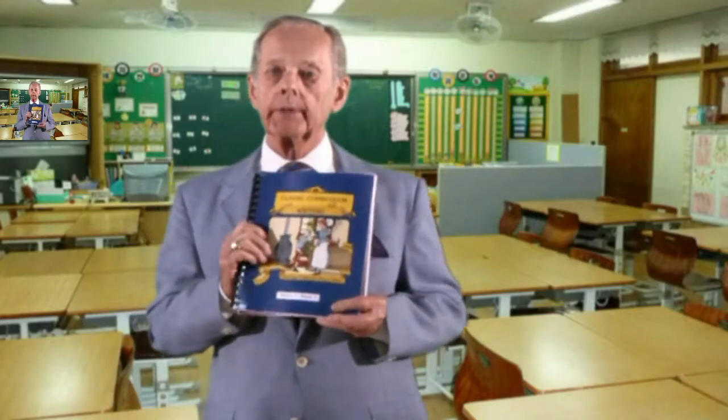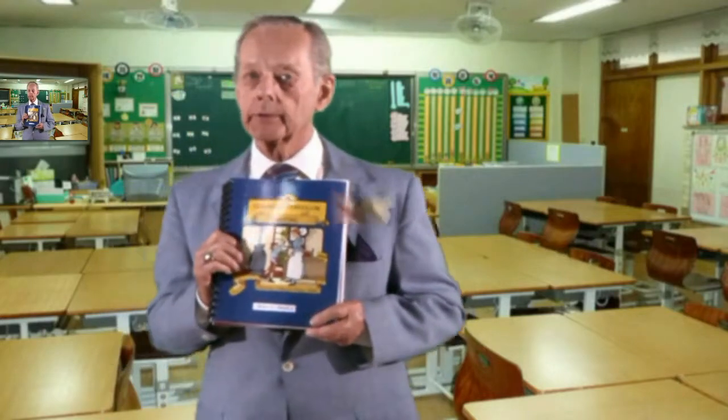This is our classic curriculum workbook series. They're designed to go with the McGuffey's Reader, the Ray's Arithmetic, and the Harvey's Grammar.